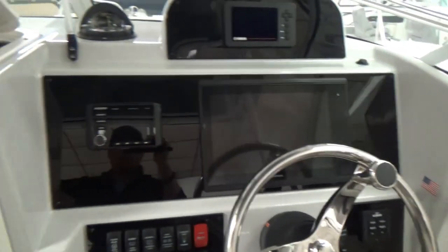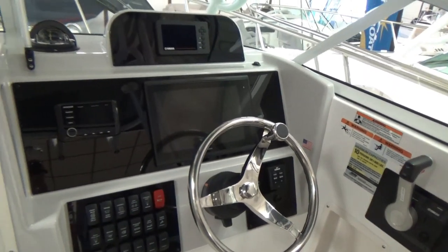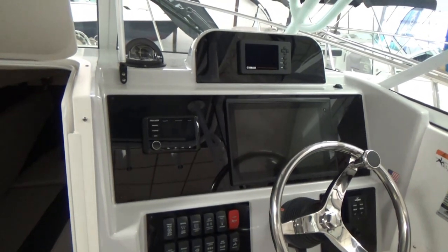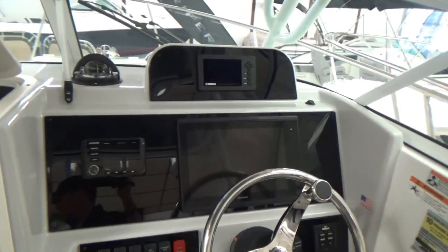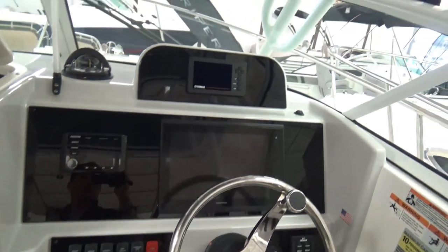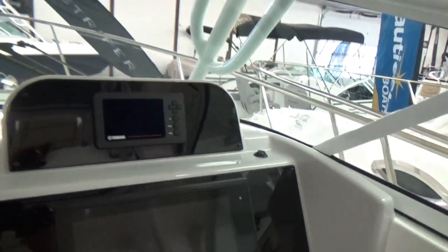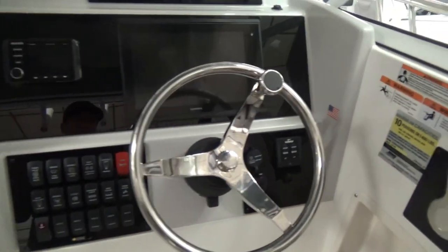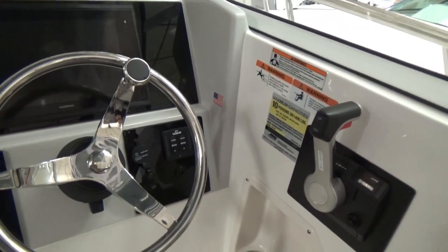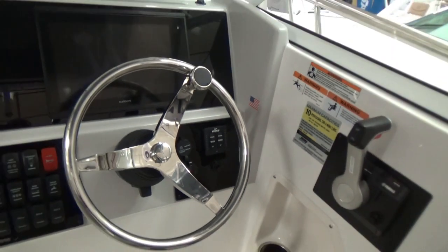There's a Kicker speaker stereo system off to the left with a few Kicker speakers throughout the boat. You've got your Yamaha Command Link gauge up at the top — digital gauges — with all your switches off to the left side. It does have electric trim tabs with indicators, which you can kind of see off to the side.